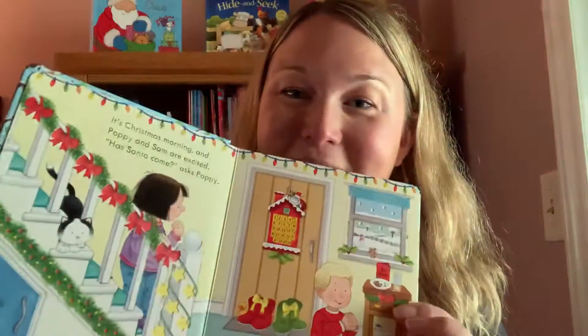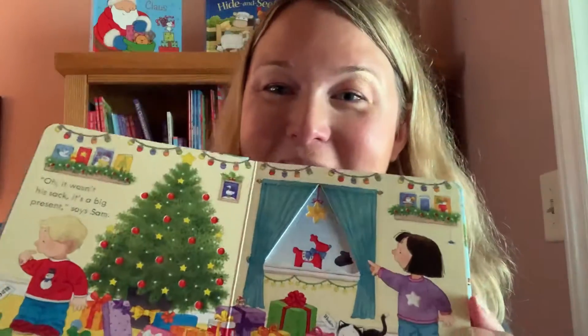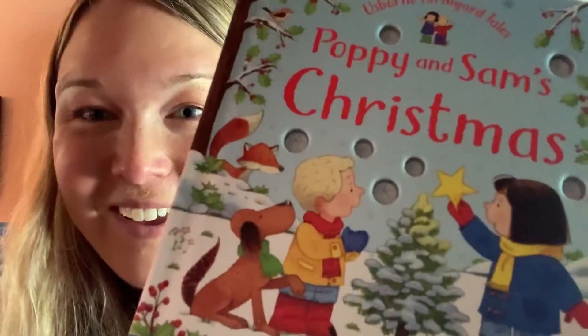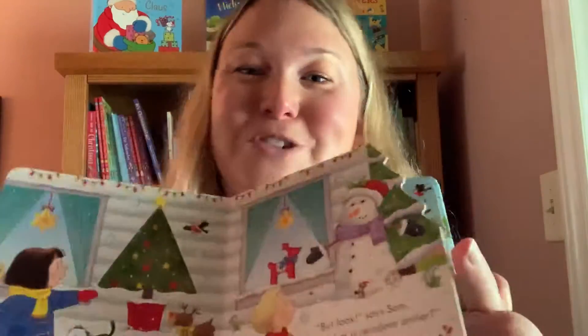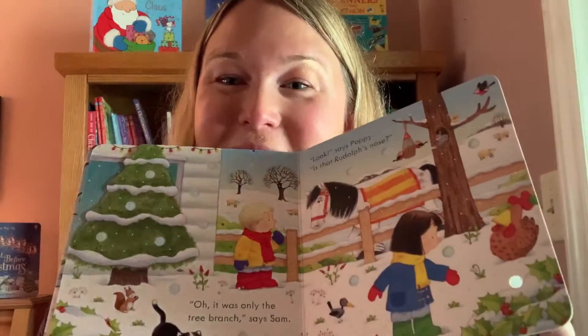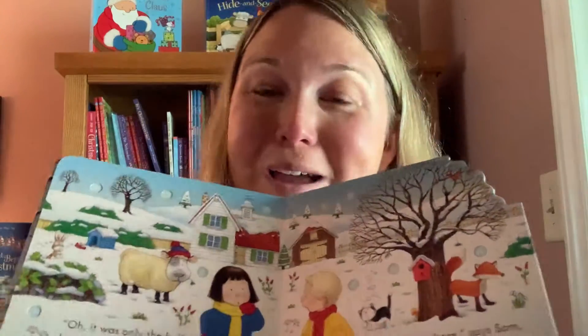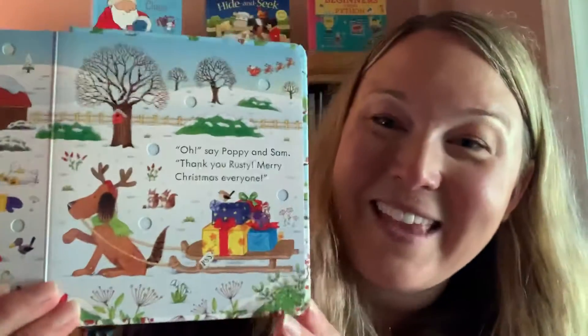This one is for your little toddlers who maybe aren't sitting a real long time for books. There's one sentence or one question on every page. They're able to look through the windows and see the snowflakes and other things. There are animals that you can talk about, things to point to, and just a nice cute little story that's not too long but really has a lot of holiday spirit to it. At the end, they find the little reindeer pulling the sled of gifts.